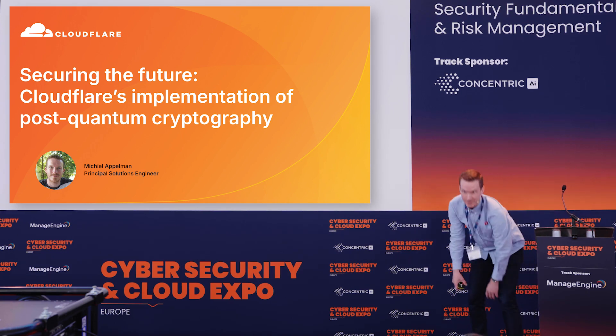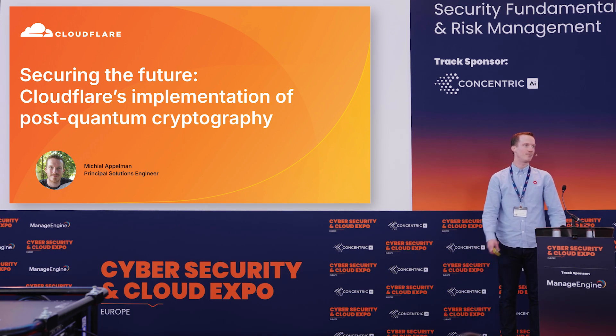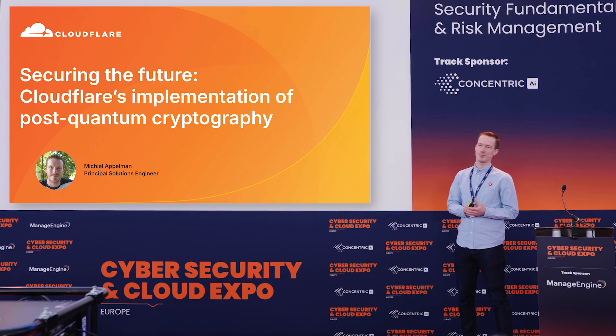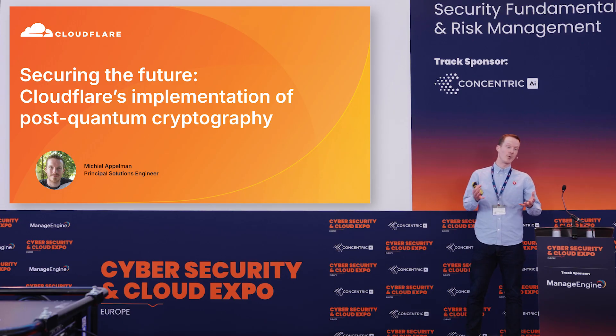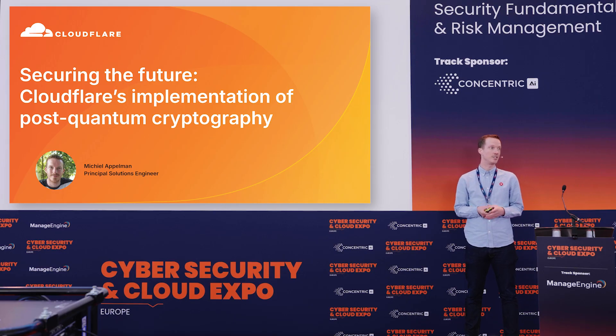Thank you so much, and good afternoon, everyone. My name is Michael Appelmann. I'm a Principal Solution Engineer at Cloudflare. Today, I'm going to tell you about how Cloudflare implemented post-quantum cryptography, why you should care, and how you can get ready as well without too much hassle and easy to get started.